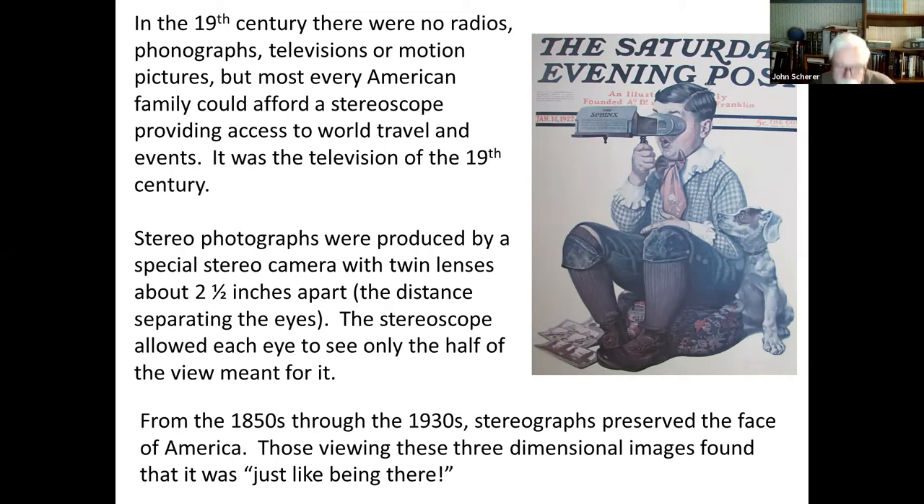The stereo photographs were produced by a special stereo camera that had twin lenses spaced about two and a half inches apart, which is the distance that separates the eyes. The stereoscope then allowed each eye to see only the half of the view meant for it, and so you're seeing it in three dimensions.